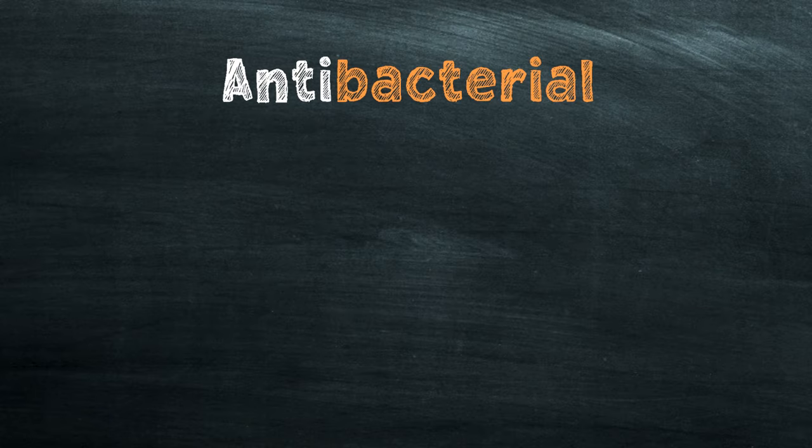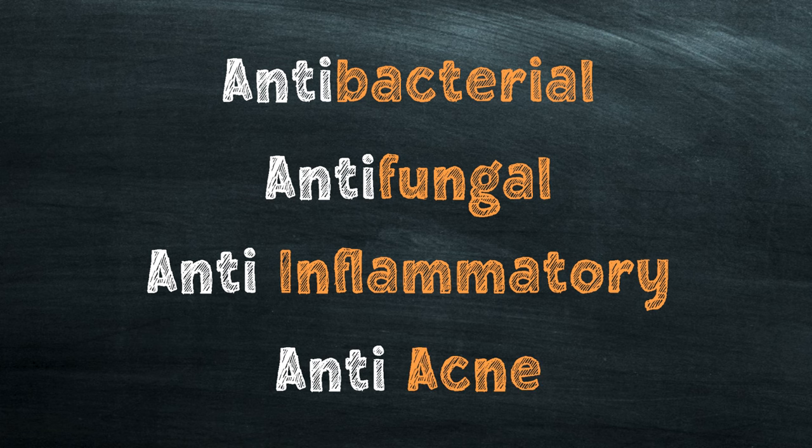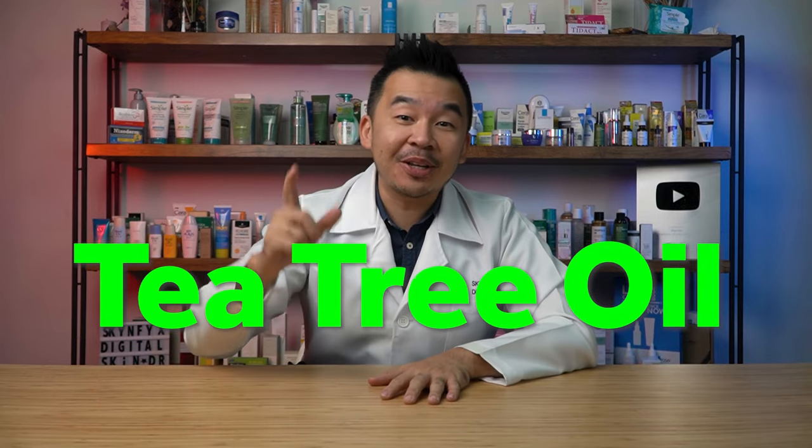There is a skincare ingredient which is antibacterial, antifungal, anti-inflammatory, and most importantly anti-acne. This particular skincare ingredient is found in Australia. If you answered tea tree oil, you are absolutely correct. Tea tree oil comes from a plant called Melaleuca alternifolia.